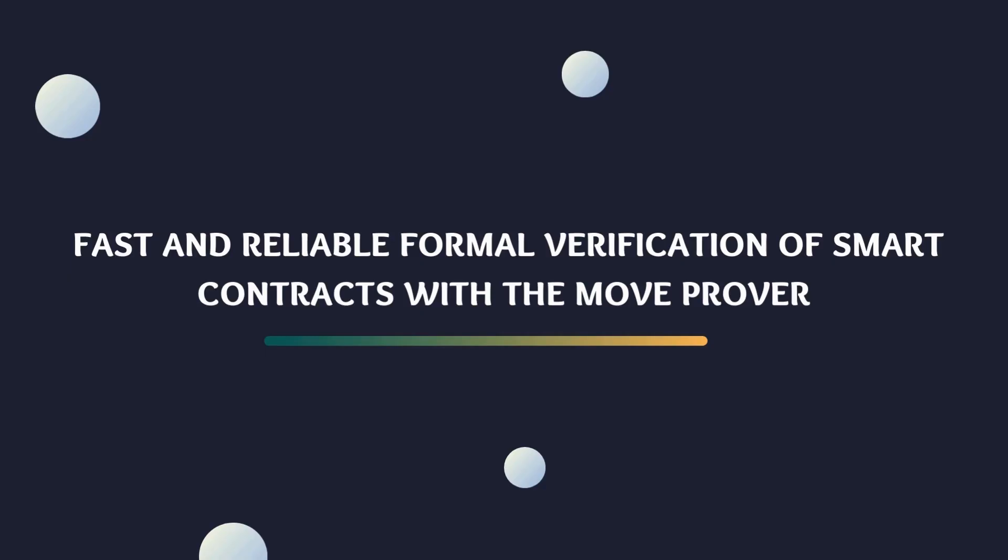Formal verification is a process by which we mathematically prove the correctness of software or, in our case, smart contracts. This means ensuring that the code behaves exactly as intended, leaving no room for unintended vulnerabilities or bugs. In an ecosystem where trust and security are paramount, formal verification is a powerful tool that provides an additional layer of assurance. Our primary focus will be on the MoveProver, a critical component in the arsenal of tools we employ for formal verification. The MoveProver is designed to rigorously verify the correctness of smart contracts written in the Move language. Its efficiency and reliability make it a game changer in the world of blockchain development.